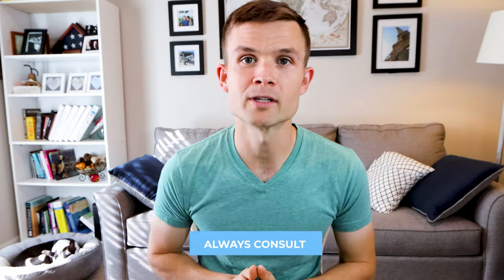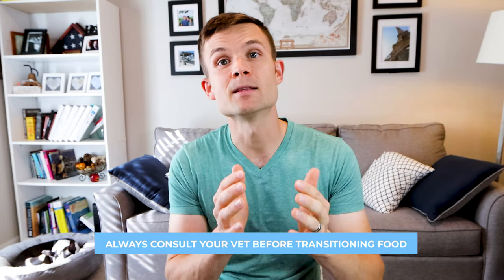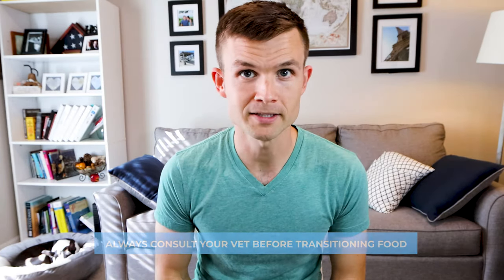Before you transition your dog to any type of new diet, you always want to consult with your veterinarian to get the best guidance for your individual Boston Terrier. Hopefully this video will shed some light on the process you're going to have to follow.